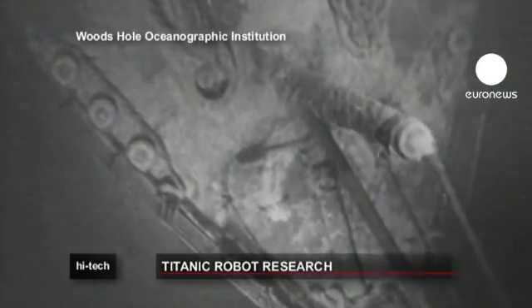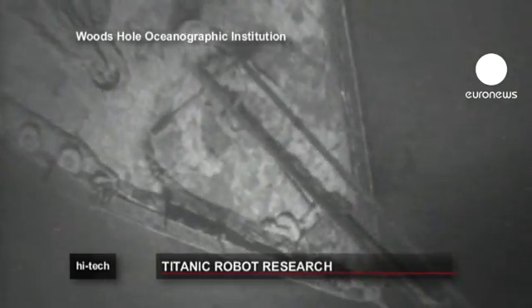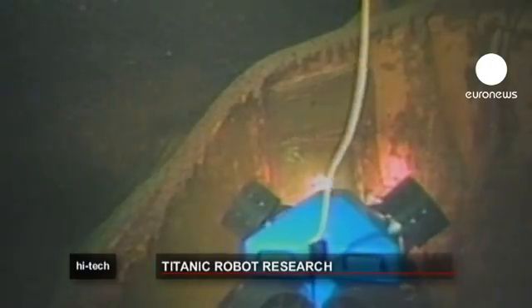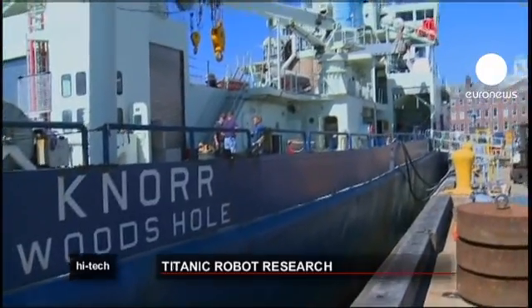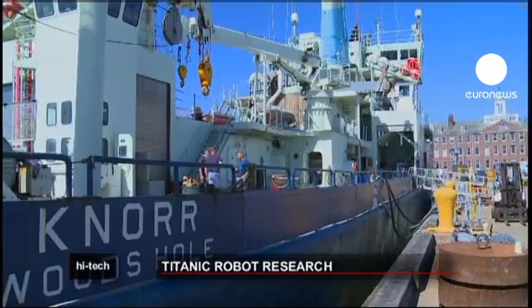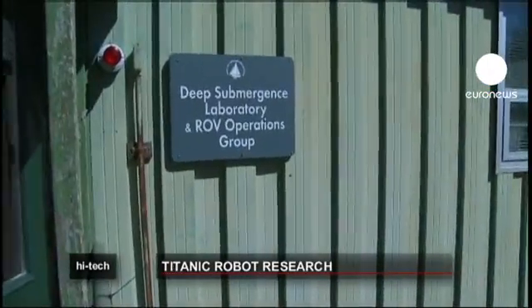In 1986, a small underwater robot named Jason Jr., or JJ, produced images of the wreck. JJ was tethered to a manned submersible nicknamed Alvin, hovering just yards away. But now, with advanced communications and guidance systems, a new generation of vehicles is able to dive deeper and remain submerged for longer.